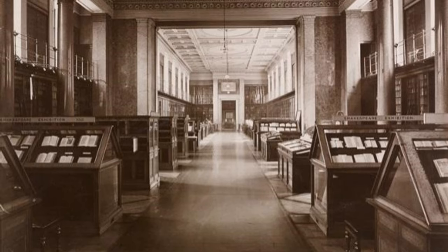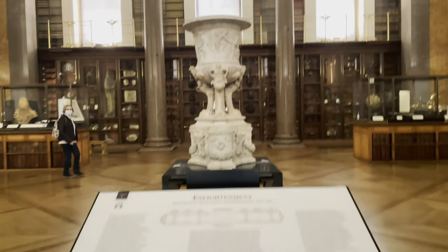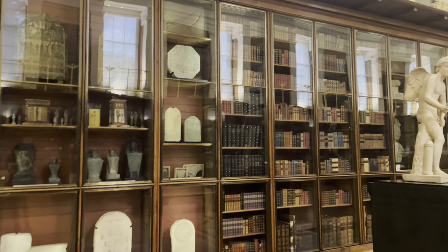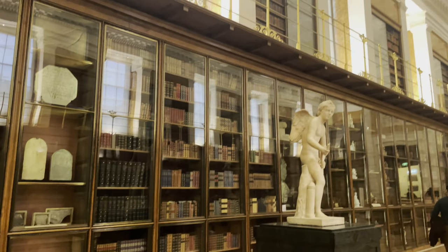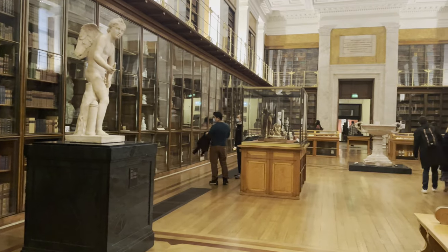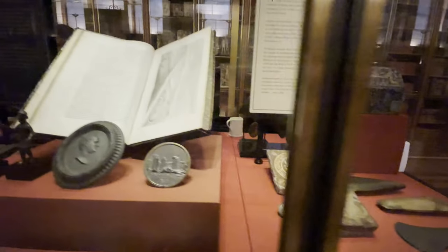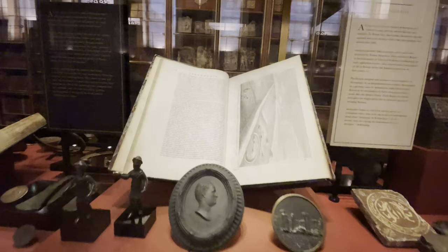The Enlightenment Gallery opened in 2003. It is in the King's Library, one of the oldest rooms in the museum, where as you might guess was where the king kept his library before it was moved to the British Library. The King's Library was restored to its former appearance and objects are stored in 19th century style display cases. All of this is to evoke the old cabinets of curiosity and the way that the first 18th century visitors might have encountered these objects. But throughout the exhibition we see familiar interpretation labels to help us make sense of what we're seeing.